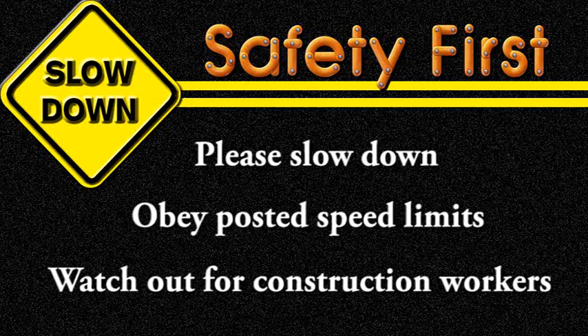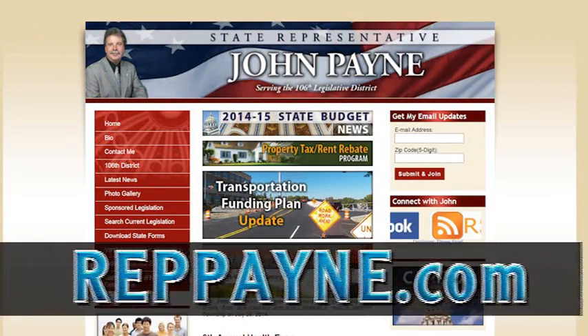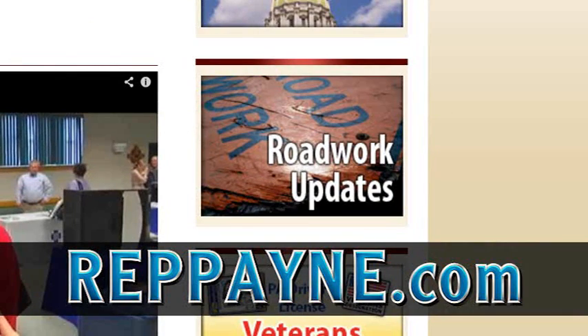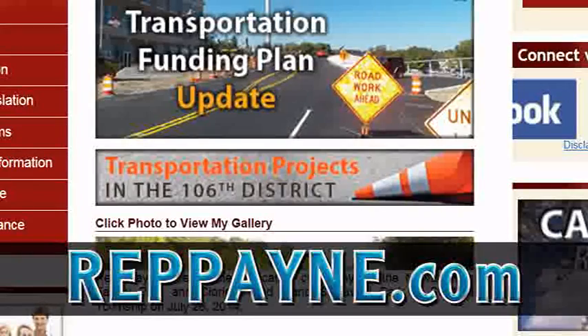If you want to stay informed on future road work projects in our district, you can sign up to receive regular email updates from PennDOT by visiting my website, RepPayne.com, and clicking on Road Work Updates. On my website, you will also find a more detailed list of road and bridge projects scheduled to take place in the 106th District between 2015 and 2018. Thanks for joining me for this month's V-Clip.